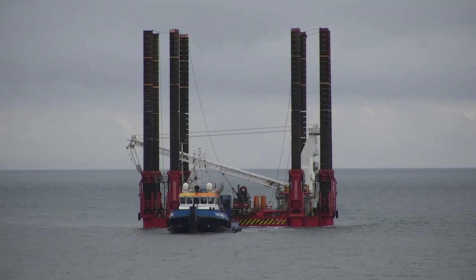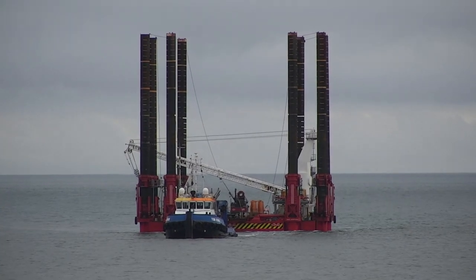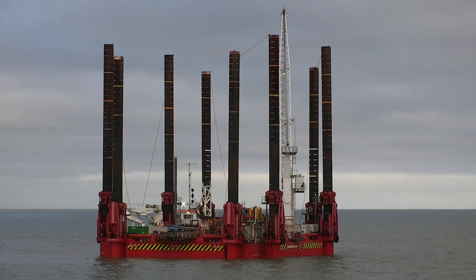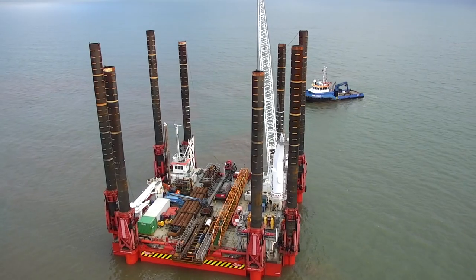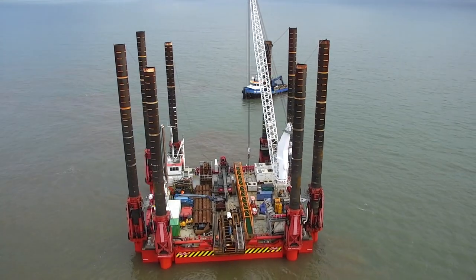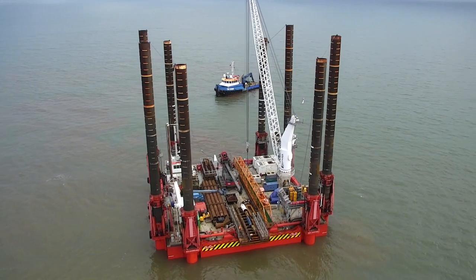A major aspect of this work involves the use of an eight-legged self-contained walking jackup barge, known as a Wave Walker, to deliver the piling at the seawall. The Wave Walker is the only one of its kind in Europe, and it will be the first time this kind of barge has been used to maintain the UK rail network.